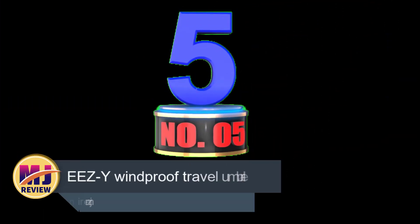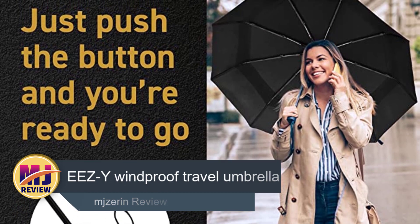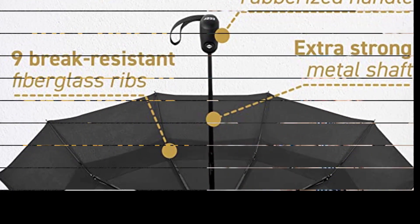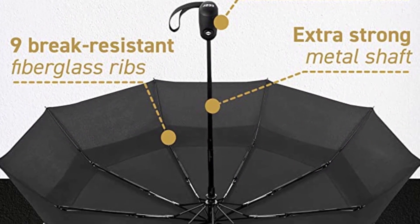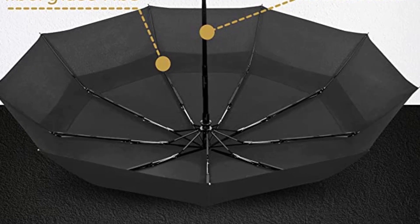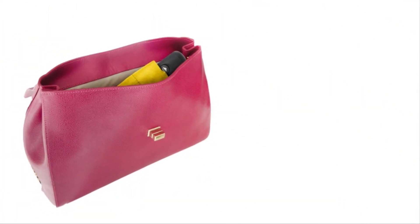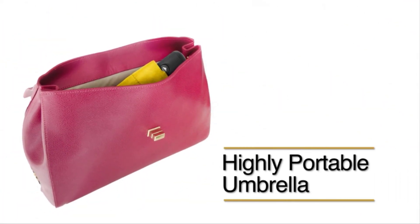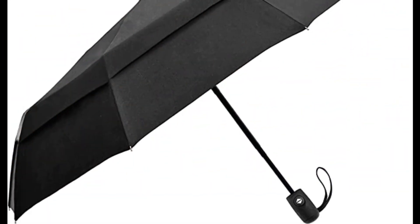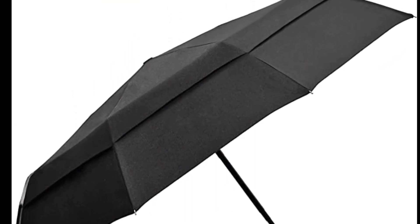Number 5: Ease Y Windproof Travel Umbrellas. Waiting for the rain to stop doesn't work well with anyone's plan, especially after the umbrella has turned inside out. The Ease Y Travel Umbrella keeps you dry and comfortable without sacrificing either protection or portability. It comes with a double canopy construction that allows the wind to seamlessly pass through the vents, which prevents the edges of the umbrella from being lifted. This design can resist wind speeds of up to 55 miles per hour. The overall design is foldable, compact and lightweight, which makes it easy to store.